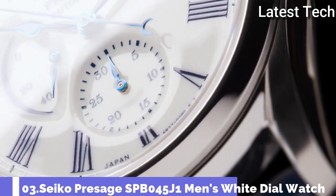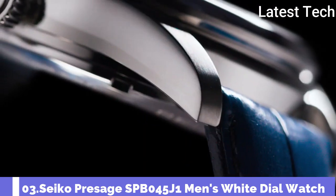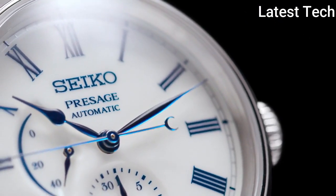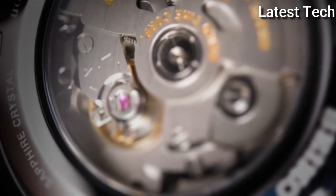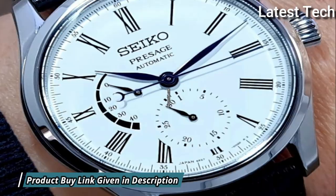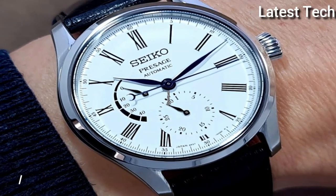Number 3: Seiko SPB045J1 Watch. This watch has a stainless steel case. Case diameter: 40.5 mm. Case thickness: 10 mm. Band width: 20 mm.